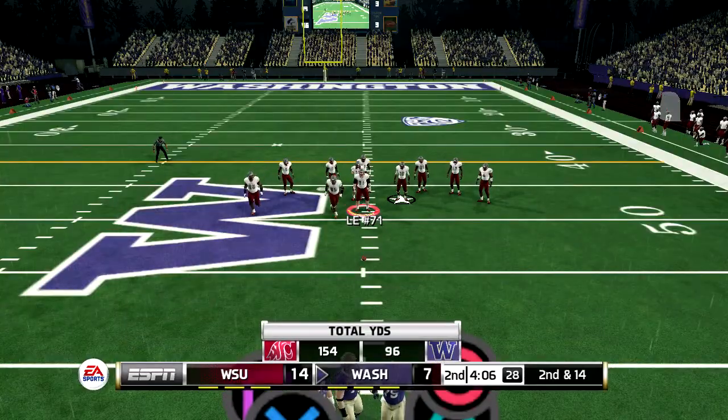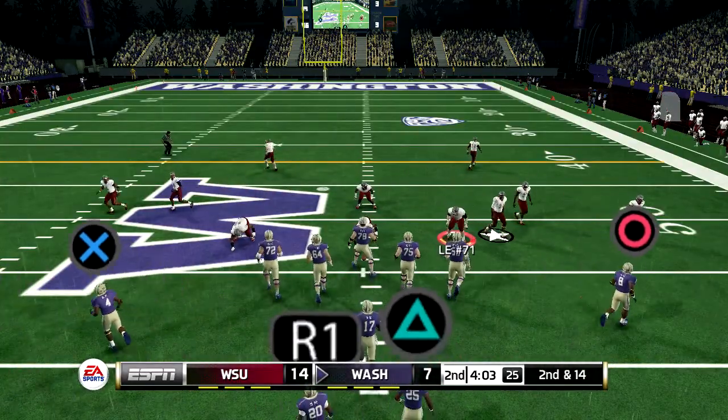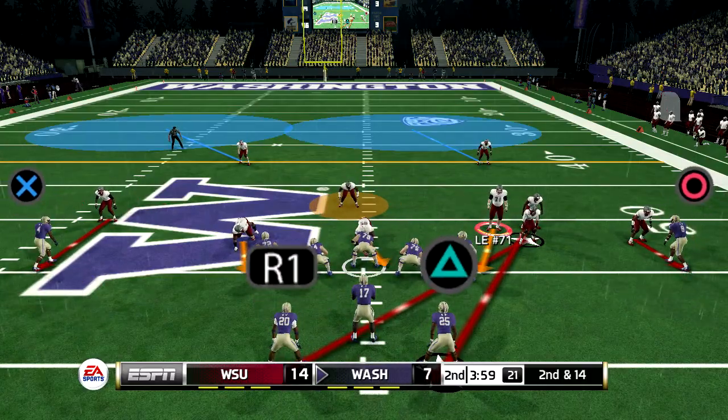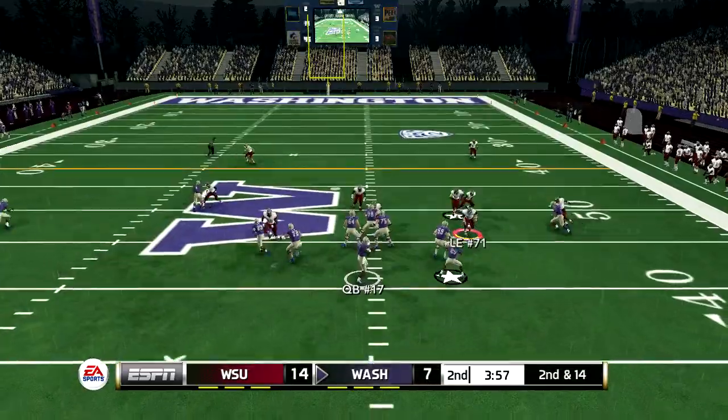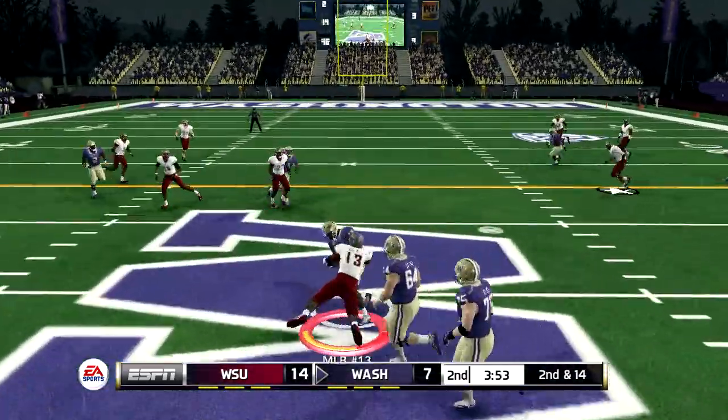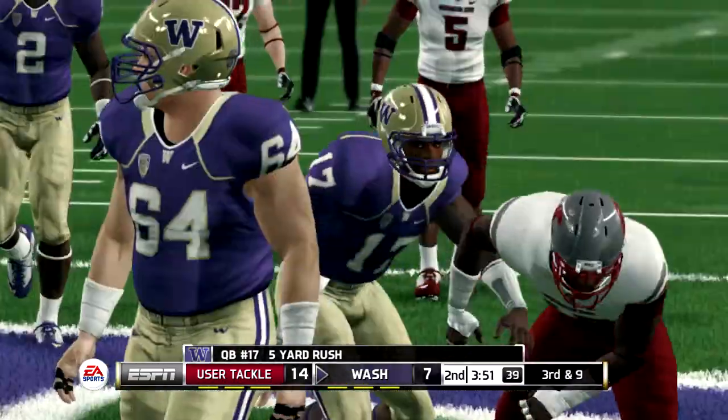So it'll be 2nd and 14 after the setback. He's in trouble. Brought down around the 49-yard line.